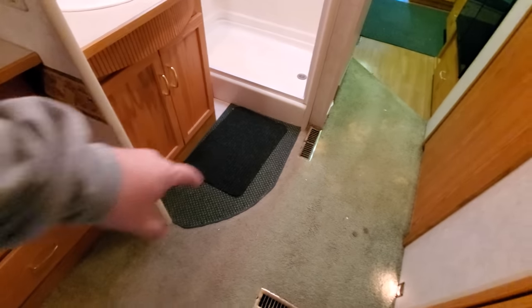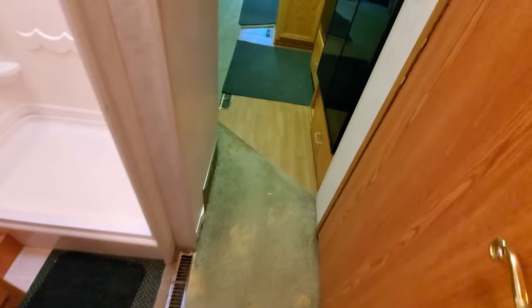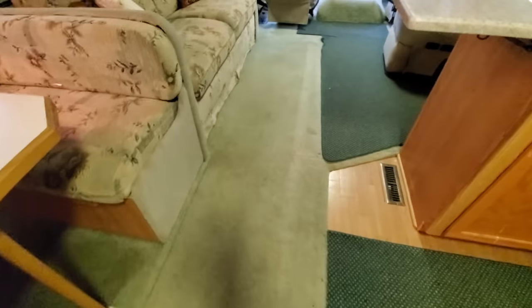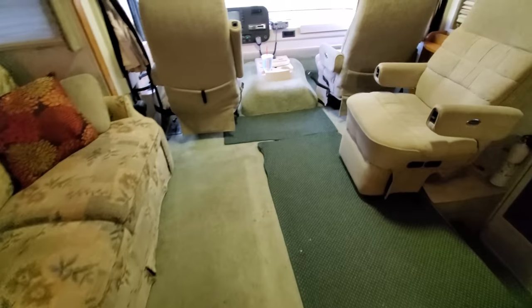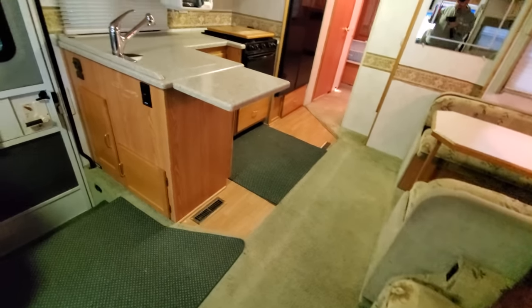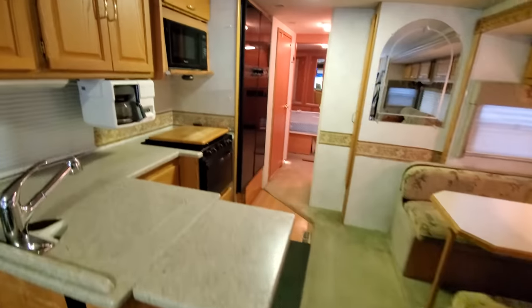And then of course the floors — we've got carpet throughout. We've got these little throw carpets down here that are actually made for this area, specifically for this rig. And then we've got a light hardwood in here. The carpet I am going to replace, actually. I've been thinking a lot about this — but I'm not going to say anything. You'll just have to stay tuned and find out.